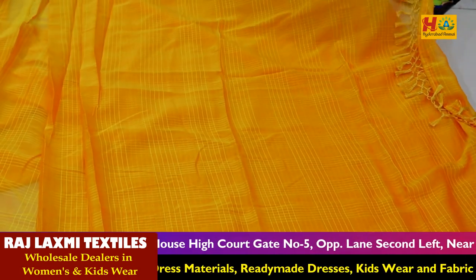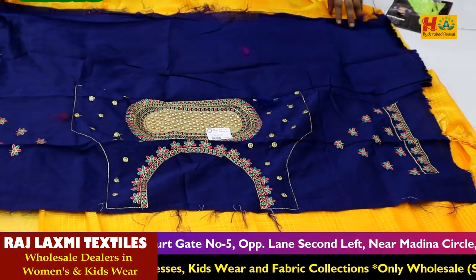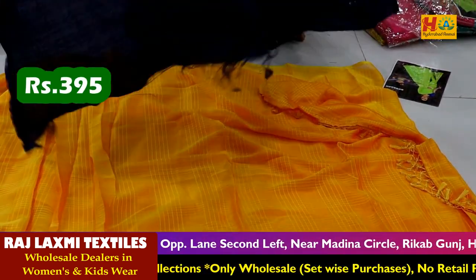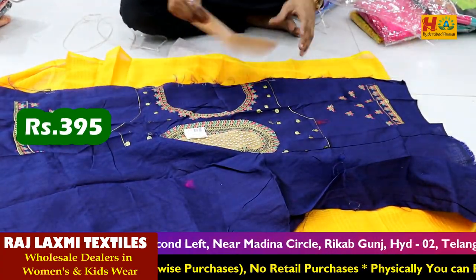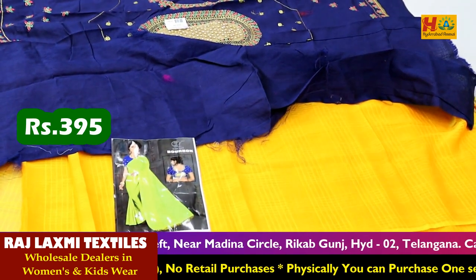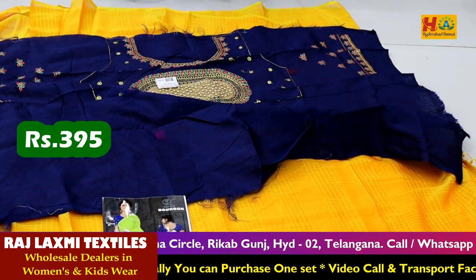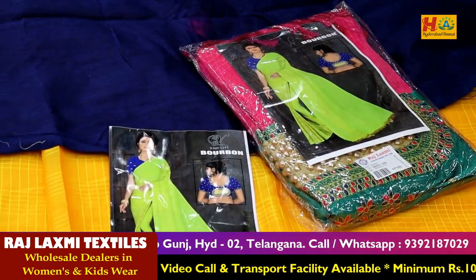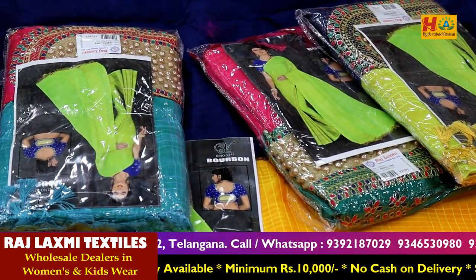And at the same time, we have the blue saree — it's all-over work. All-over work on two sides and atlas back side, back and hands plane but light color. I have a stripe. For the color, 395 rupees with GST.